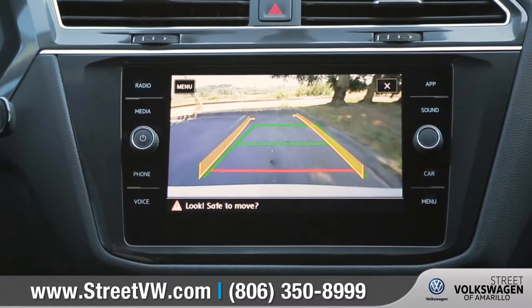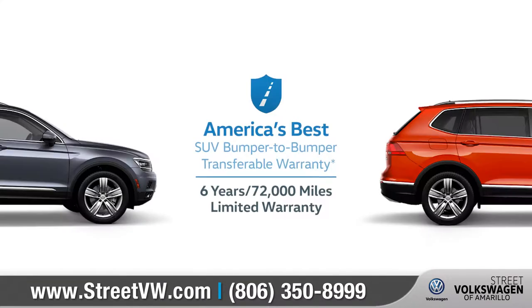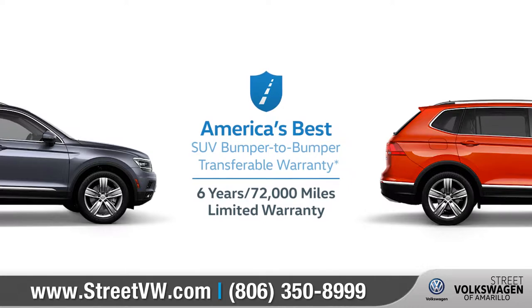The Tiguan also features a rear-view camera system and America's best SUV bumper-to-bumper transferable warranty.